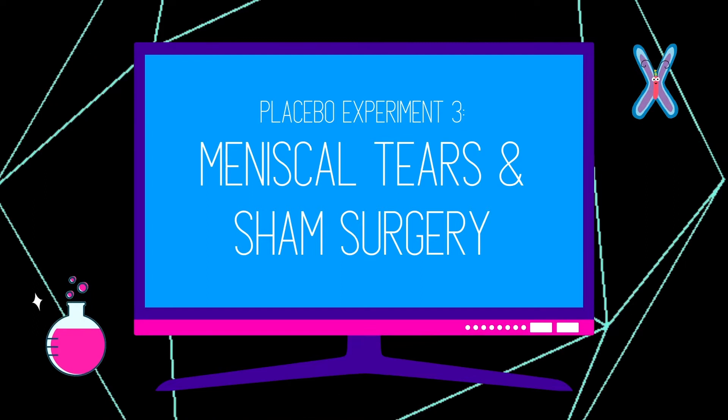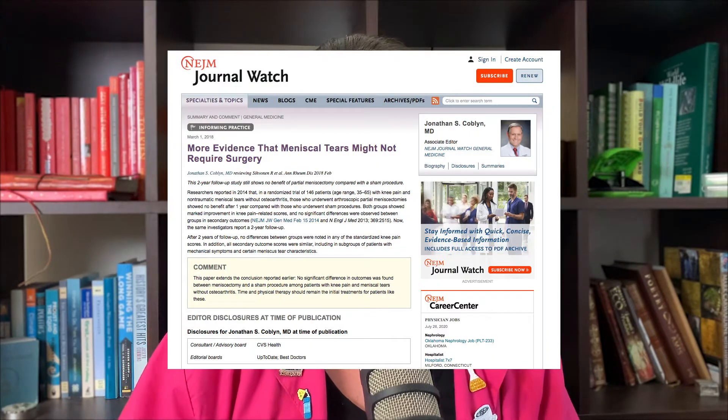The third experiment is particularly interesting when we start talking about different ways to give someone a placebo. Participants had what's called a degenerative medial meniscus tear — no knee arthritis, but this degenerative tear — and the general recommendation would be knee surgery. Half were randomly assigned to receive the actual knee surgery typically done for treating this tear, and the other half received sham surgery, where patients were put through all the operative procedures but nothing was actually done to the knee to treat it. Two follow-ups were conducted — one year later and two years later.